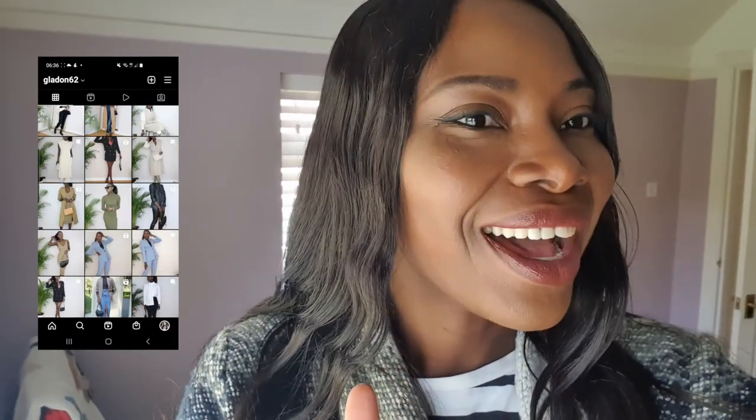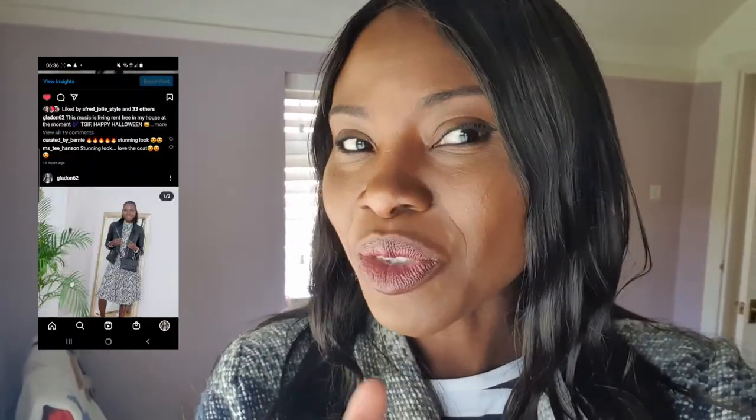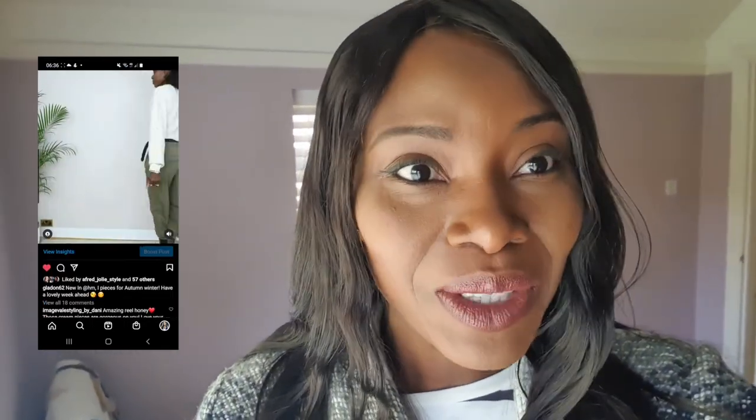Oh my god, I am just loving this lipstick that I bought today — I actually bought this one from Clinique. It's so subtle, it's very chic, it's very elegant. I really like this lipstick.